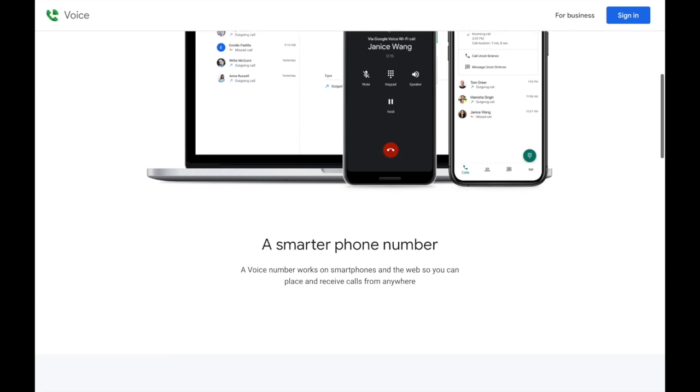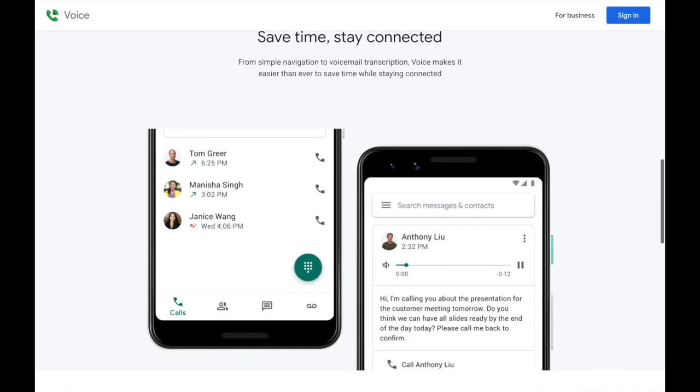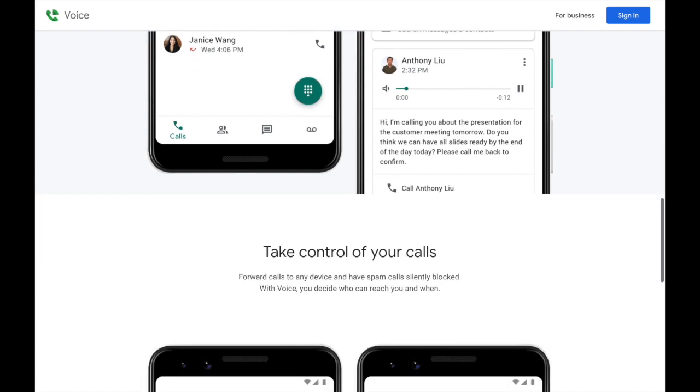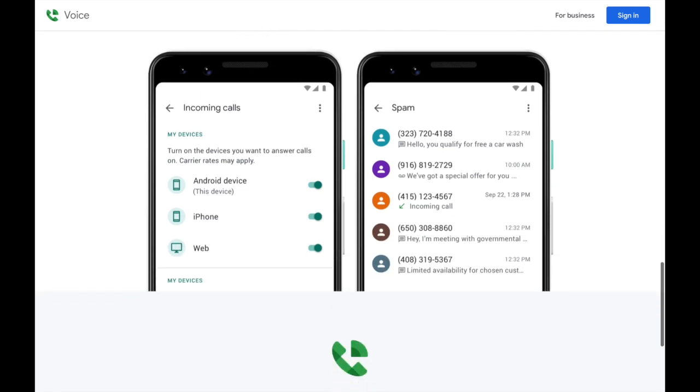A Voice number works on smartphones and on the web, so you can place and receive phone calls from anywhere. One thing I really like about the Google Voice service is that it will transcribe your voicemails. You can forward calls to any device and have spam calls silently blocked — with Voice, you decide who can reach you and when. So when your business hours are over, say nine to five, you can go ahead and turn that app off. Let's take a look at some other features they have.